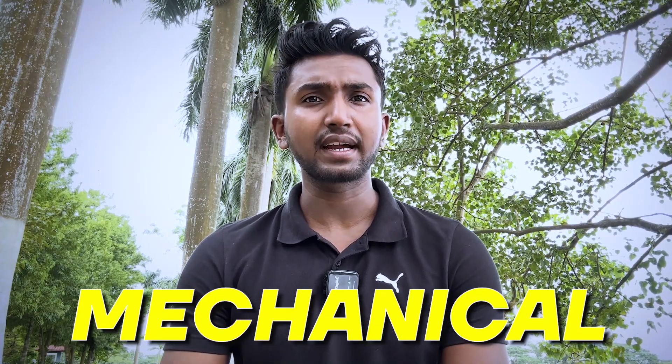You can be from any branch — civil, electrical, computer science, mechanical, or any other branch. It doesn't matter. The strategies I'm going to discuss here will be applicable to all of you, irrespective of your branch. If you want to complete your GATE syllabus as soon as possible, you can apply these strategies into your preparation.